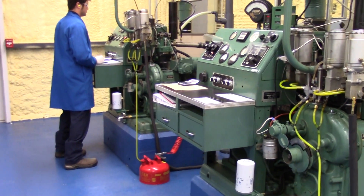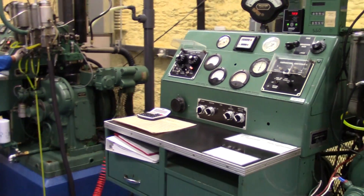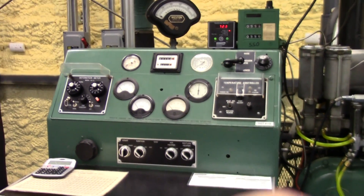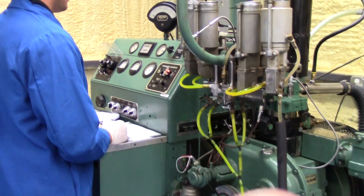Welcome to our St. Rose, Louisiana engine lab. Our lab now has the capabilities to analyze for ASTM D2699 and ASTM D2700.